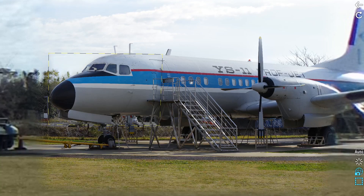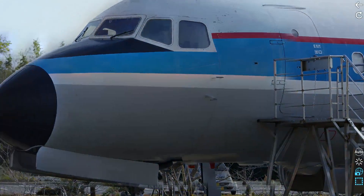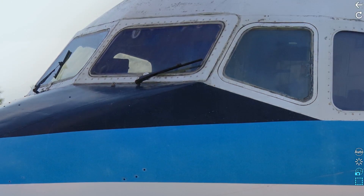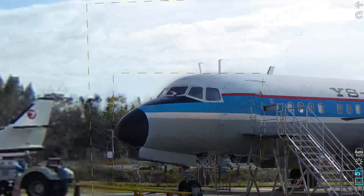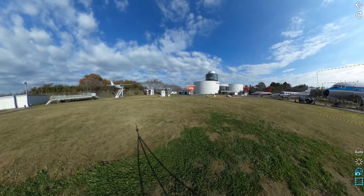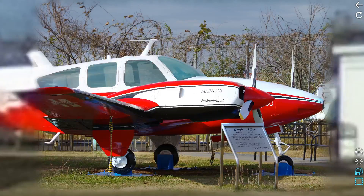Then zoom in if a plane catches your eye. Multi-imaging technology allows you to get very close to the object that you're studying. You can even get a better view of rust or the rivets on this plane. You can imagine how this could really enhance your virtual reality experience.